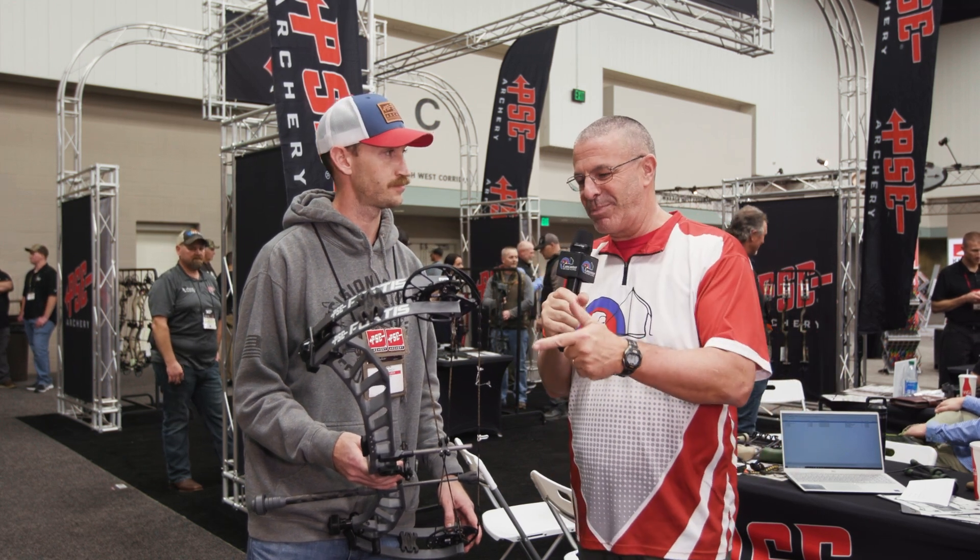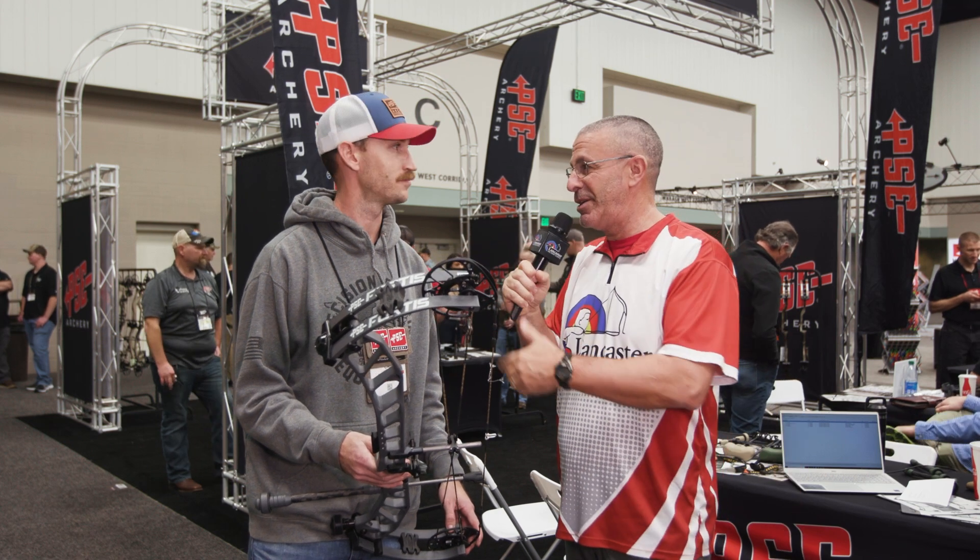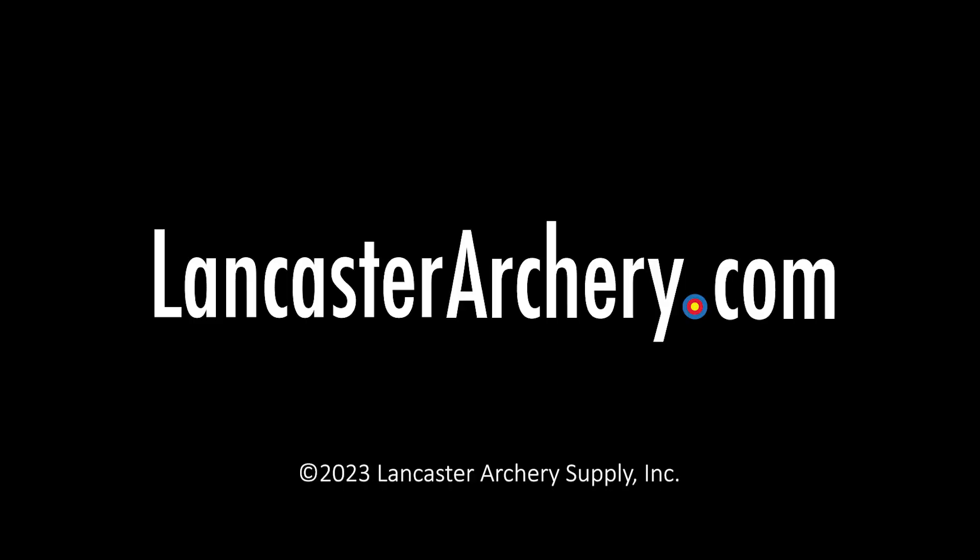That is the Fortis, brand new from PSE, just released here at ATA. We appreciate your time. Folks, we're debuting a lot of things here at ATA — got a lot of videos coming at you. Make sure you check them all out.